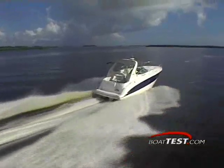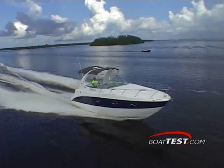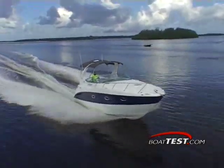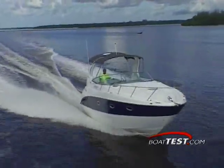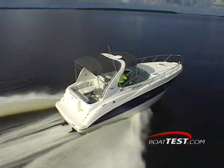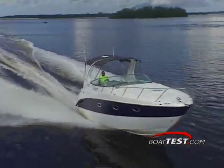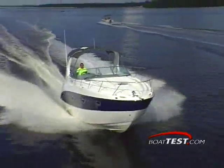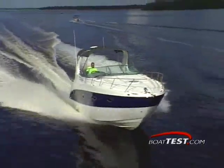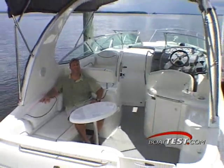Pushing the SE's throttles to wide open, we recorded a top speed of 40 miles per hour at 4,600 RPM. Throttling back to 3,500 RPM gave us a cruise speed of 28.5 miles per hour. The boat produced a solid ride at this speed and delivered 1.3 miles to the gallon. This will stretch your cruising range to a leisurely 180 miles before having to refuel the cruiser's 150-gallon fuel tank. Despite the cruiser's obvious size, she handles well once on plane and carves turns crisply at top speed. The 3100 SE is ready and waiting to take you and your guests on a luxurious weekend adventure.